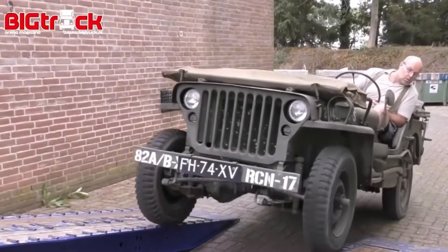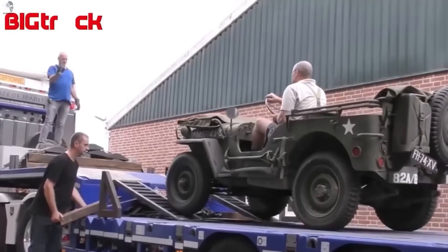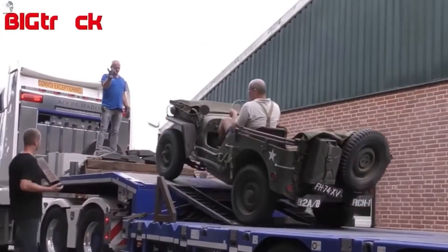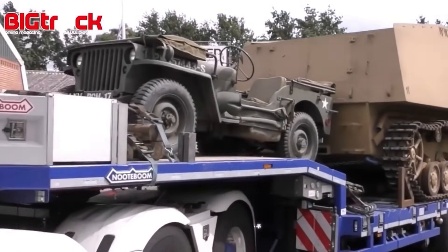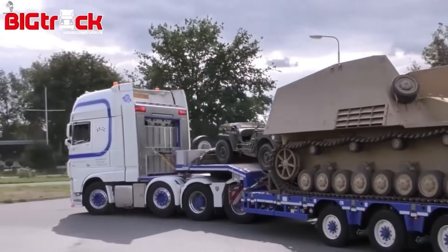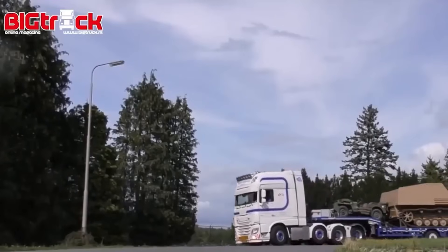The commander's jeep and the self-propelled unit are being loaded up — not for battle, but for a completely different mission. They're on their way to a museum or a historical reenactment event, where every bolt, every track link, and every engine roar helps recreate the atmosphere of an old battlefield.